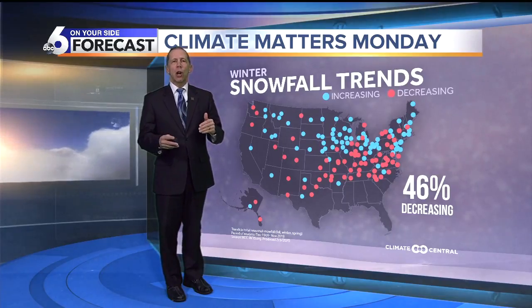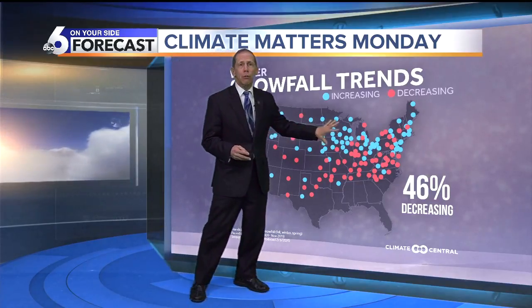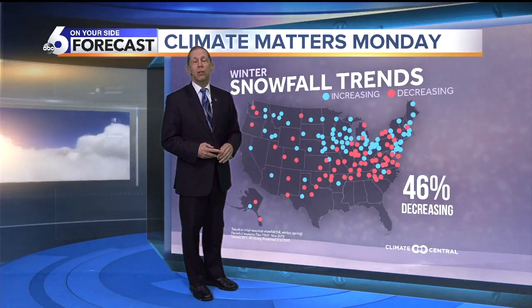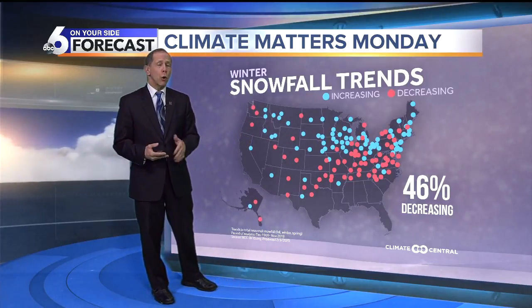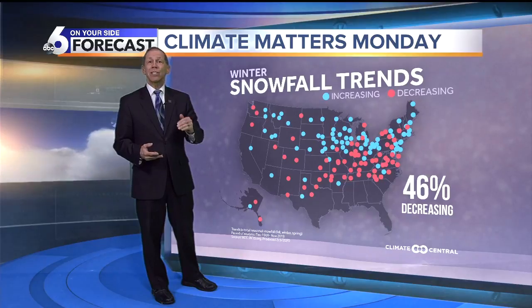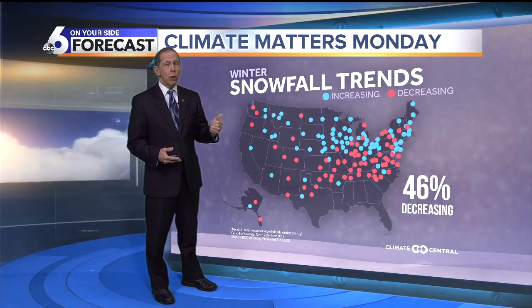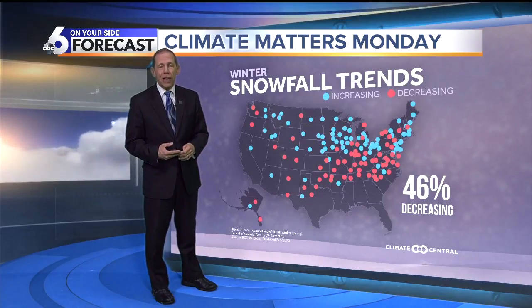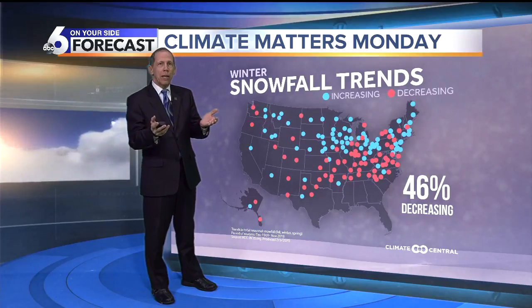When you look at the snowfall trends across the country for the winter season, the blues are the increases and the reds are the decreases. About 46% of roughly 149 stations are decreasing in how much snow they've been getting, getting more rain than snow in the fall. About 80% of stations show the season is getting shorter as temperatures begin to come up.